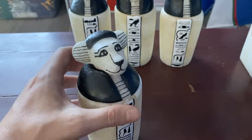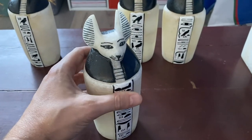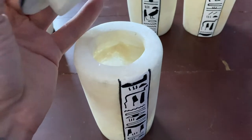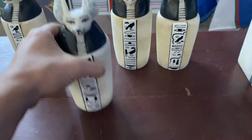Next is Duamutef, the jackal-headed god, who was responsible for protecting the stomach. Just imagine somebody's mummified stomach crammed in there.